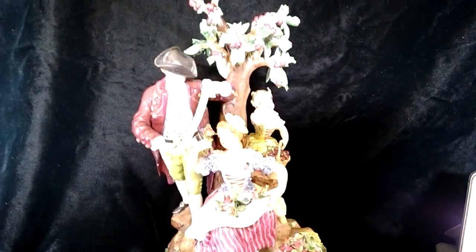Greetings, Tubers. It's Drew, the California Picker. Welcome back to my channel, California Pickin' — and really an amazing find.